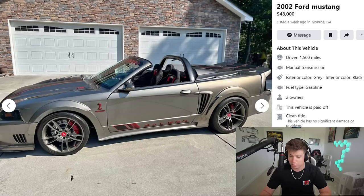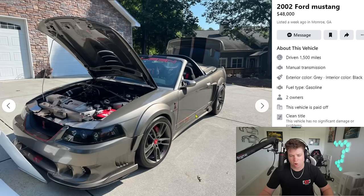This one apparently makes 1,136 rear-wheel horsepower on E85 and methanol injection. What power plant, what motor is underneath this hood? I need to know. The Saleens always looked a little out there to me, especially this generation — it just always looked a little bit out there.